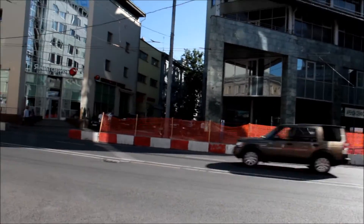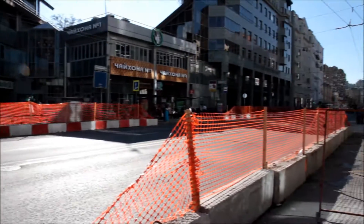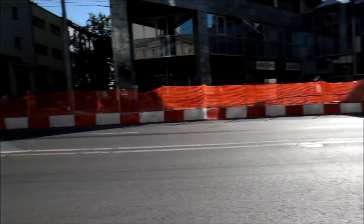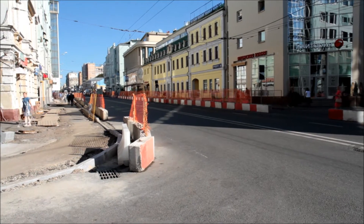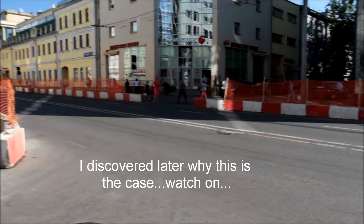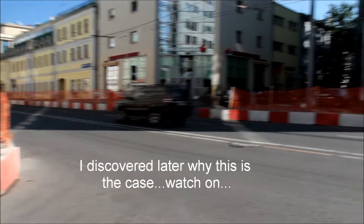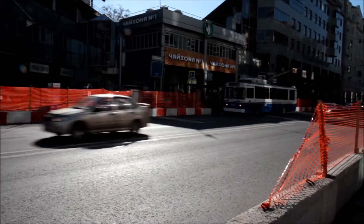This is the road right outside the hotel — centre of Moscow that way. The first observation is they do not do pedestrian crossings. You basically just have to gamble and cross over. Welcome to Moscow.